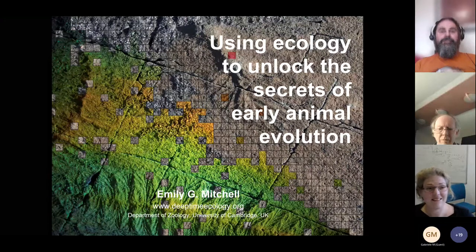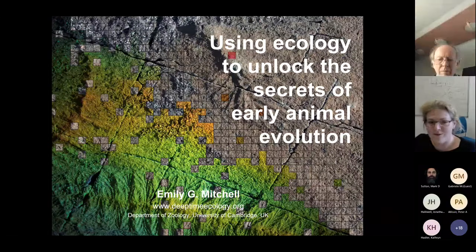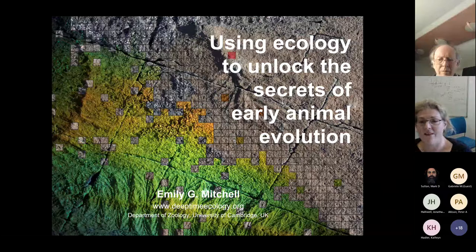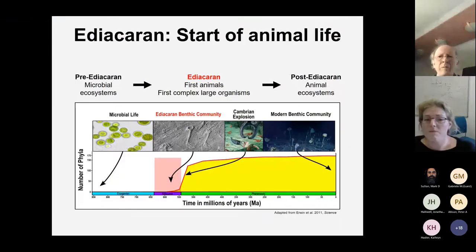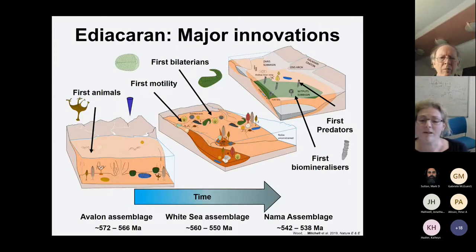Thank you Mark. I work at the University of Cambridge in the Department of Zoology, trying to understand the origins and evolution of early animals. The first animals are found in the fossil record during the Ediacaran time period around 580 million years ago. Prior to the Ediacaran, life was microbial, and after the Ediacaran is the Cambrian explosion where we see all modern animals first appear in the fossil record. It was during the Ediacaran that we see some of the most important innovations for animals first appear.